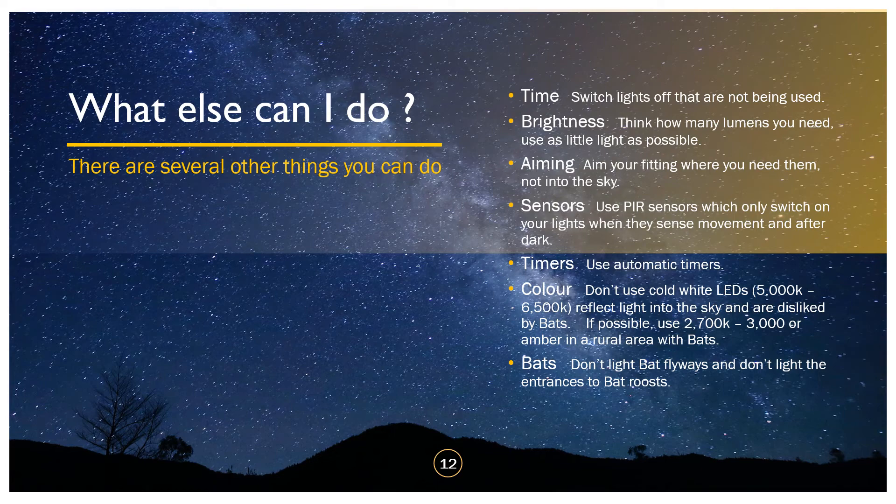So what else can you do? Time-switch lights off that are not being used — that seems sensible. Think about brightness: how many lumens do you need? We don't buy lights in wattage anymore — the unit of light is the lumen. Something at four and a half thousand lumens is equivalent to one of those big powerful 300-watt tungsten floods — you don't need anything like that much light. Aim your fittings where you need them: aim at the ground, aim on the path, aim at the garden — not into the sky. Use hedges or a fence to cut your light off, but make certain it's not above the horizontal.